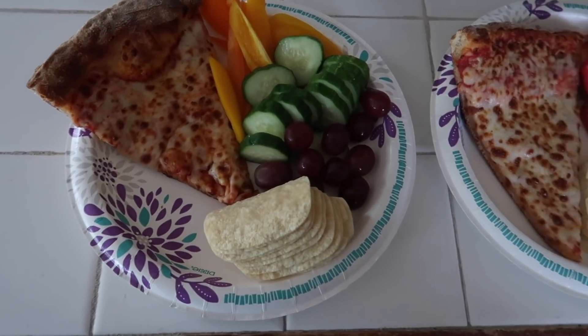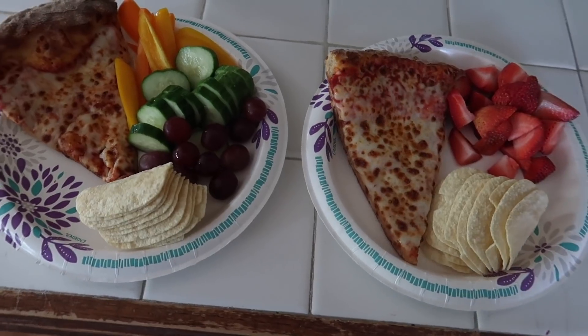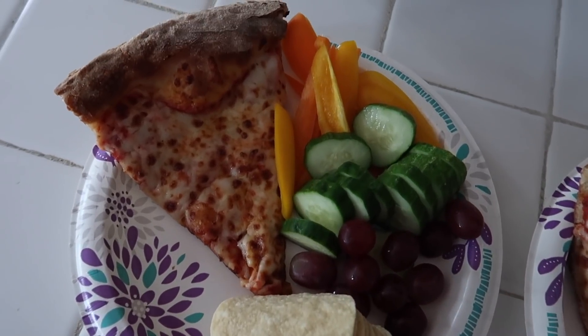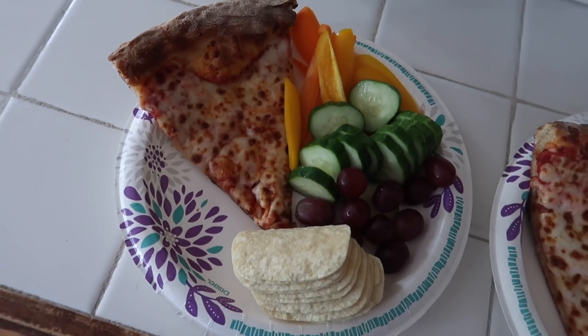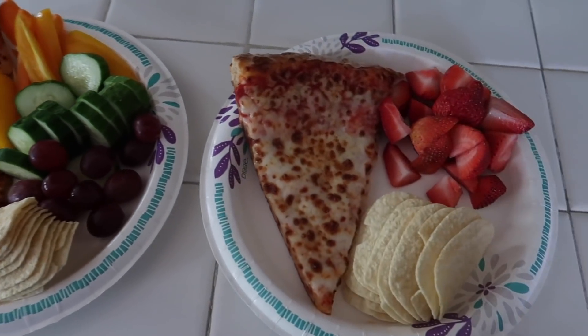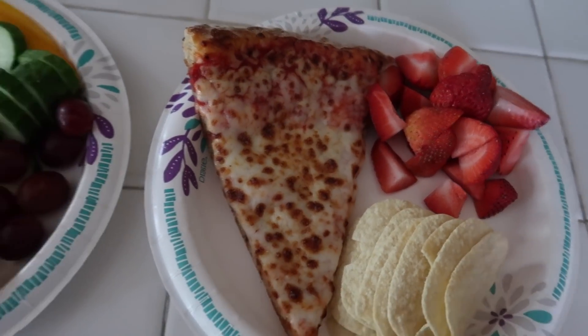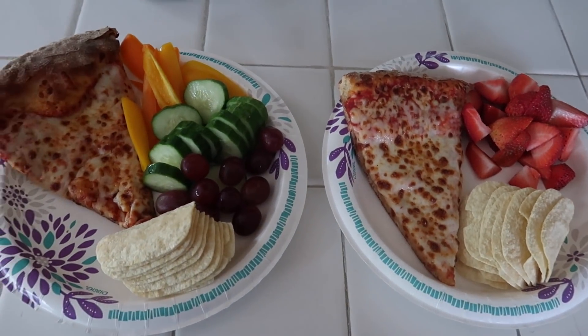Welcome to Wednesday — this is a virtual learning day. We have some Papa John's pizza. This is Lucy's plate: chips, cucumbers, peppers, and grapes for her. For Nate, he has chips, pizza, and strawberries. Lucy had water and he had milk. This was their lunch on Wednesday.